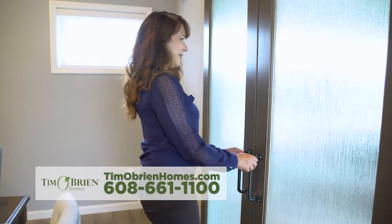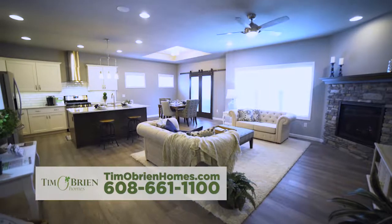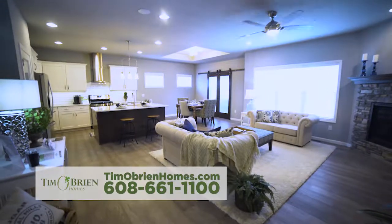This particular model has an optional and very popular sunroom feature added off the dinette, and unique custom barn doors with glass separating the dining area from the sunroom.